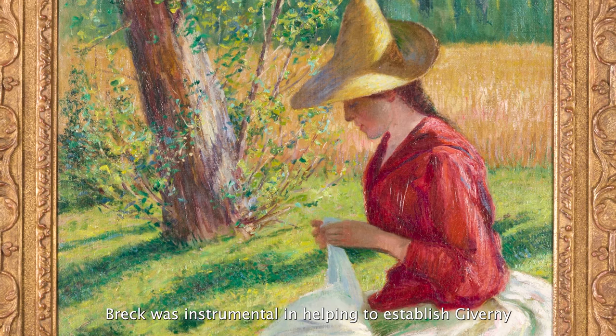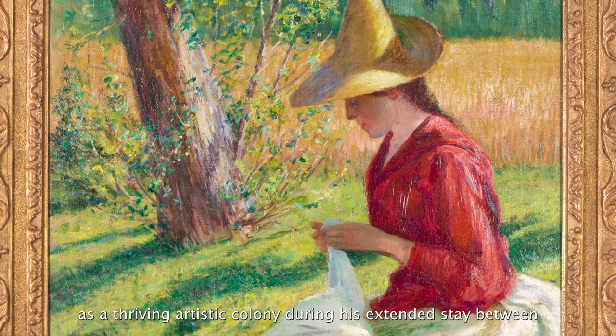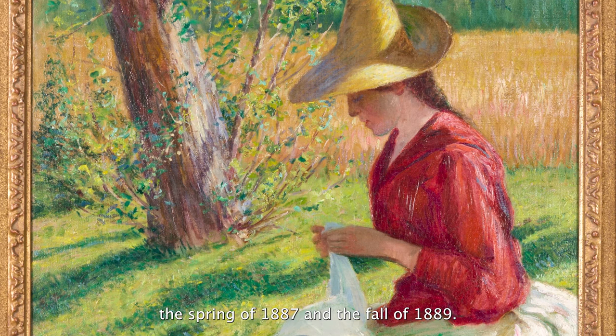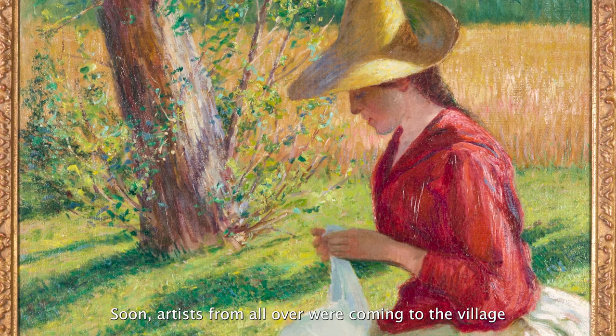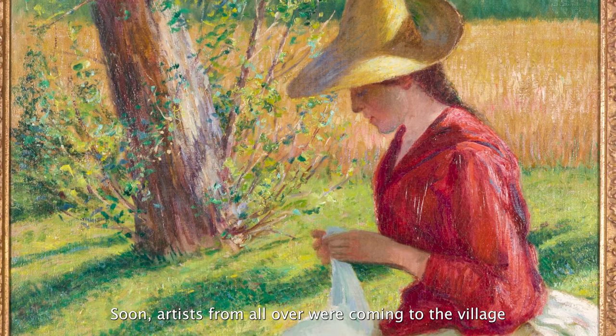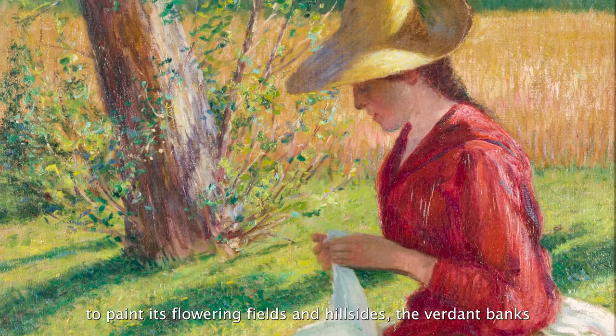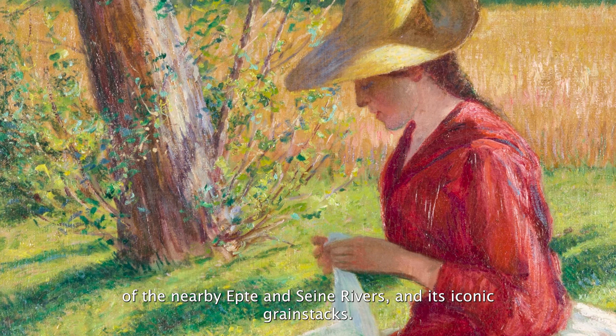Breck was instrumental in helping to establish Giverny as a thriving artistic colony during his extended stay there between the spring of 1887 and the fall of 1889. Soon, artists from all over were coming to the village to paint its flowering fields and hillsides, the verdant banks of the nearby Ept and Seine rivers, and its iconic grain stacks.